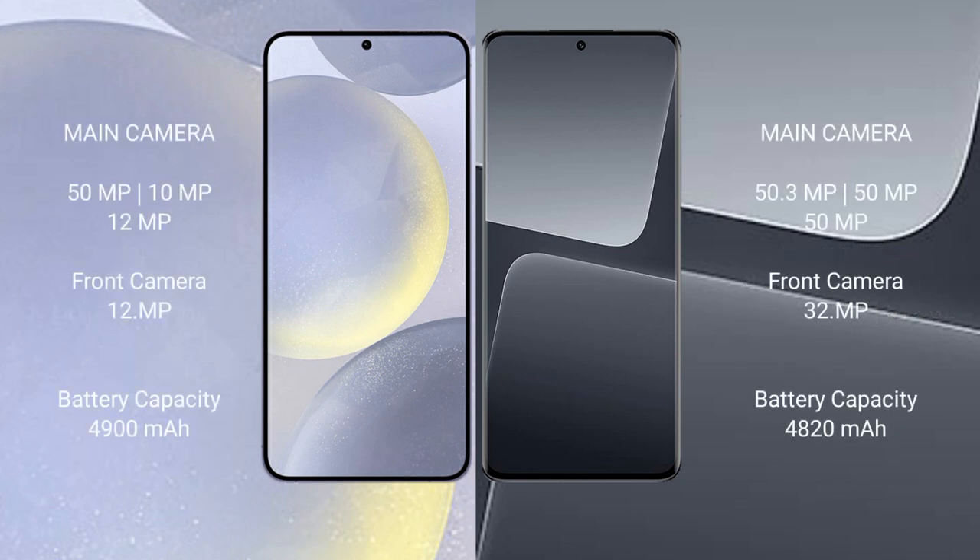Samsung Galaxy S24 Plus rear triple camera setup: 50MP plus 10MP plus 12MP, front camera 12MP. Xiaomi 13 Pro rear triple camera setup: 50.3MP plus 50MP plus 50MP, front camera 32MP.